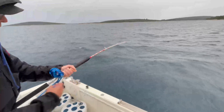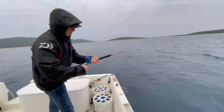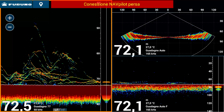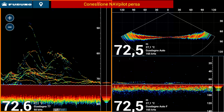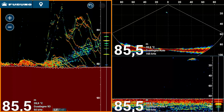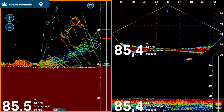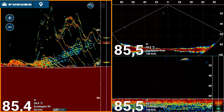Another significant aspect to consider is that when using the automatic scale, the shift function cannot be activated. Shift is not the same as zoom. Shift allows you to focus specifically on targets close to the bottom with greater precision. My advice is to maintain a clear view of the area 10 meters above the bottom plus an additional 2 meters below, ensuring a screen range of about 10 to 15 or even 20 meters. This setup provides excellent target separation and a clear view of the bottom's topography. However, this level of detail is only possible with a manual scale — automatic scaling must be deactivated to use shift.